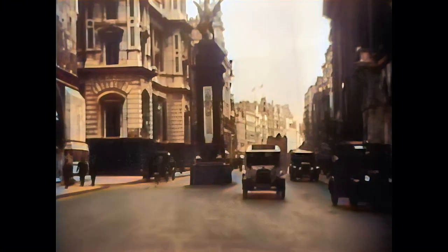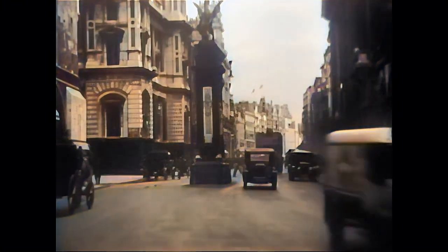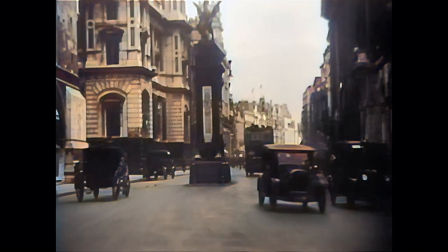Temple Bar, the principal ceremonial entrance to the city of London from the city of Westminster. In the 13th century the bar was a stretch of wood between two posts to mark the border between both cities.